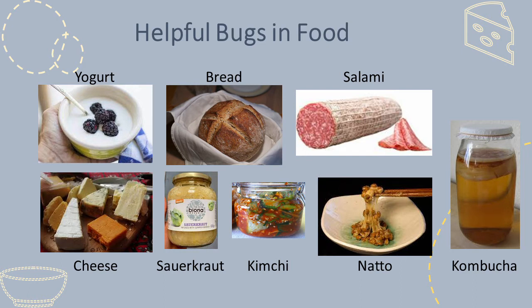At first it is likely that these foods were preserved and transformed into new foods by accident, but over the years humans have deliberately added different microbes to foods to create different types of products.